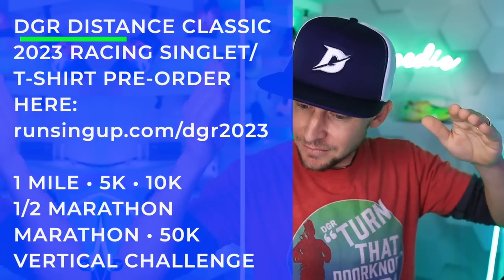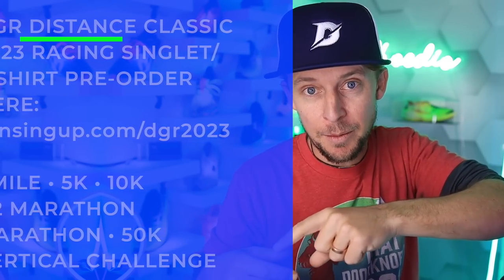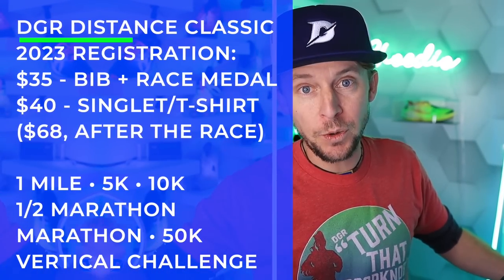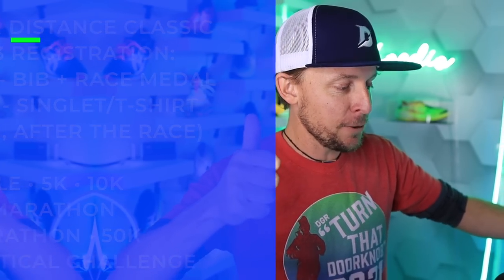The deadline to order and guarantee delivery by race day is January 21st, 2023. You can also order extras for family and friends through runsignup.com. Pricing: $35 to register, and the singlet is $40 for all race registrants — full price after the race would be $68.